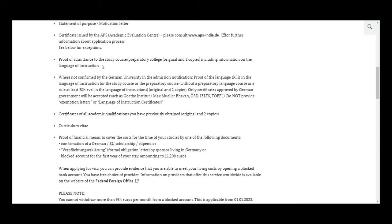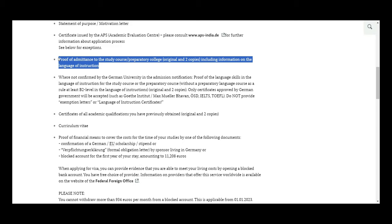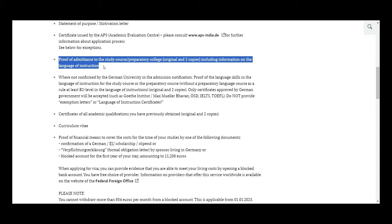In my case at TUM, I received the offer and immediately mailed all required documents for enrollment, so I have both my enrollment letter and offer acceptance letter. I attached both. If you don't have your enrollment yet, it's not an issue — attach your offer letter and proof of semester fee payment.